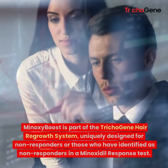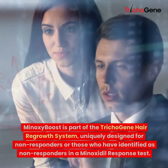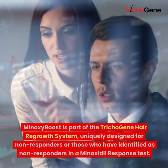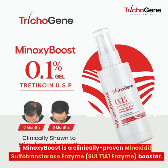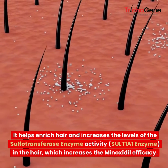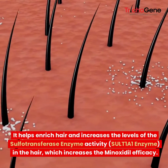Minoxy Boost is part of the Trichogene Hair Regrowth System, uniquely designed for non-responders or those who have identified as non-responders in a Minoxidil Response Test. Minoxy Boost is a clinically proven Minoxidil sulfotransferase enzyme booster. It helps enrich hair and increases the levels of sulfotransferase enzyme activity in the hair, which increases Minoxidil efficacy.